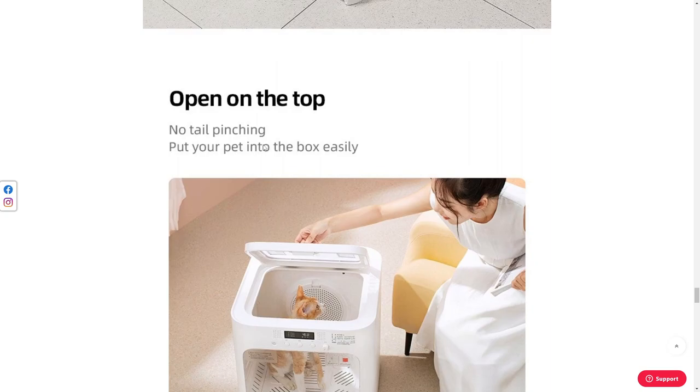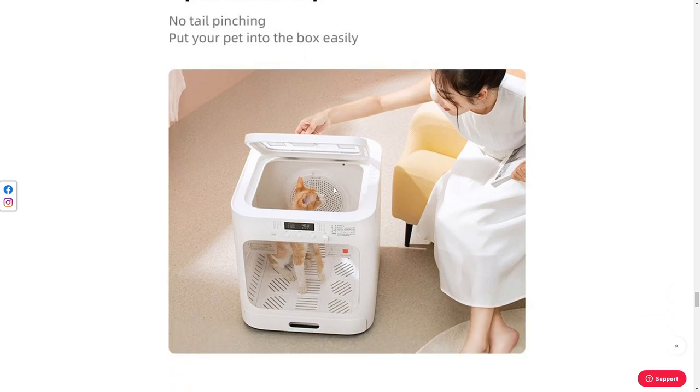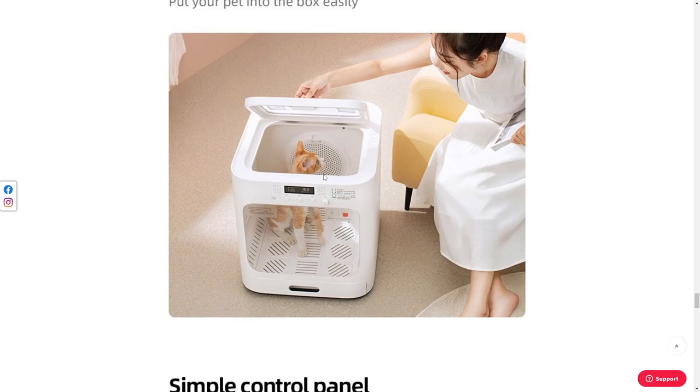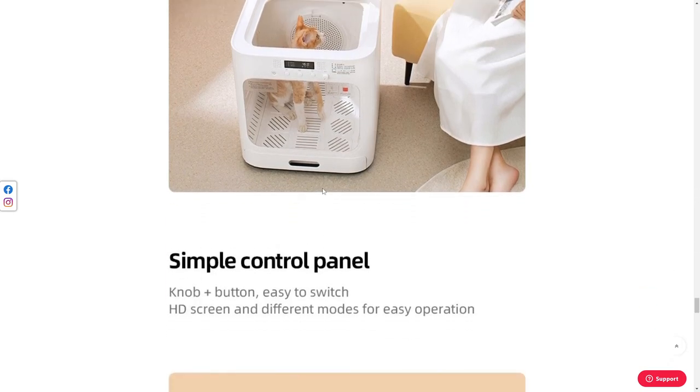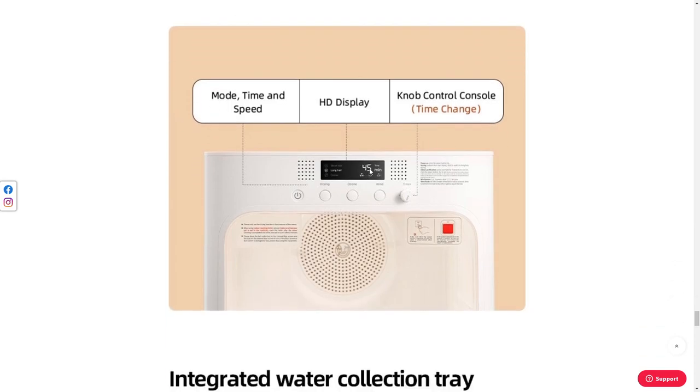'Great details. Open on the top — no tail pinching. Put your pet into box easily.' I can imagine some pets fighting you if you're trying to put them in. Maybe you should put a monkey in there — that would be pretty damn hard. 'Simple control panel, knob plus button, easy to switch. High definition screen and different modes, easy operation.' I think that's just a regular LCD screen — not a high definition one, like those old school watches with a bit of backlighting. That's not an HD screen, and I don't really care.